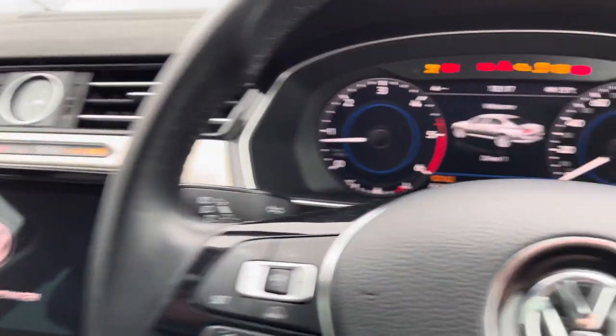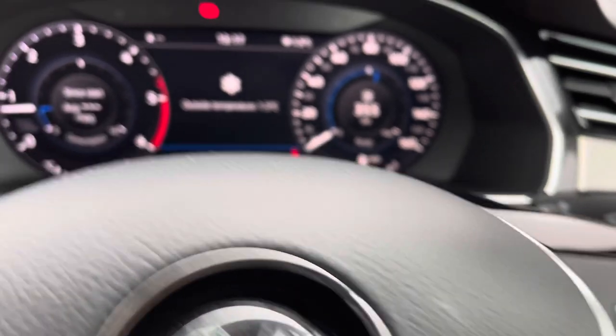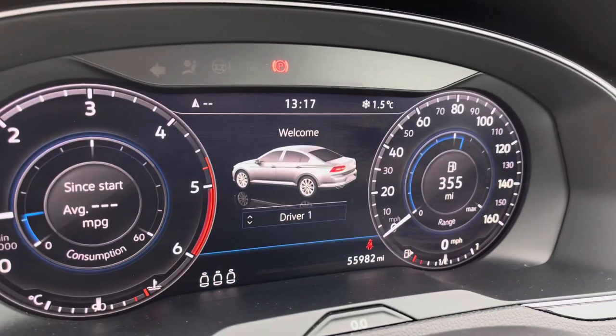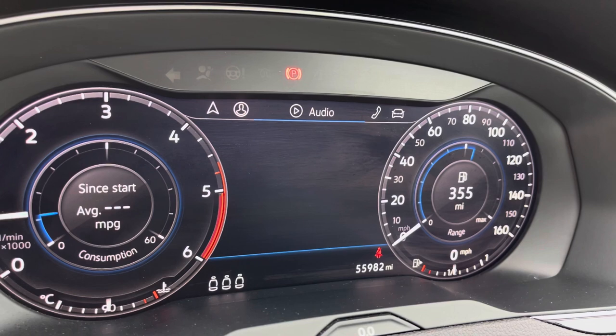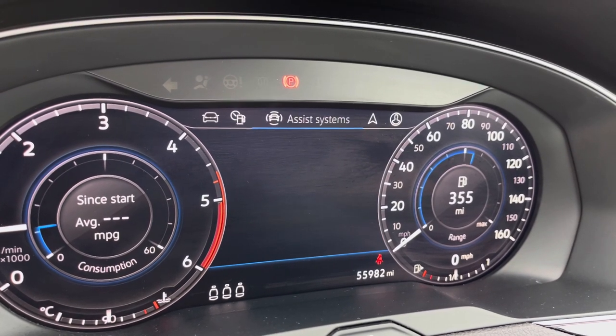As we use the push start button, the car rolls into life as all the displays activate, and now we gain access to the dashboard display. Here you have a much more immersive experience while using the dashboard, as you can keep your eyes on the road and just glance down to access infotainment features such as your navigation.